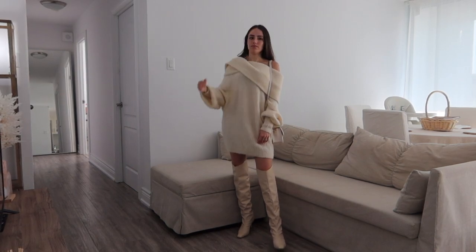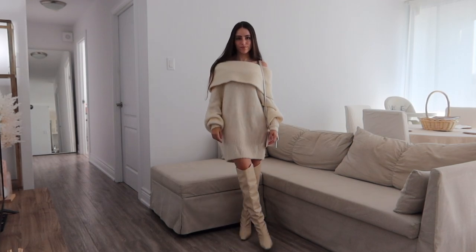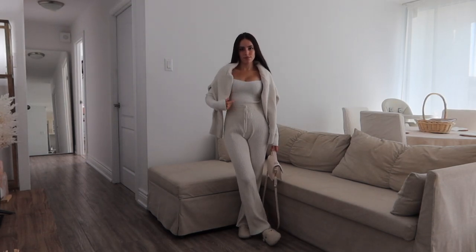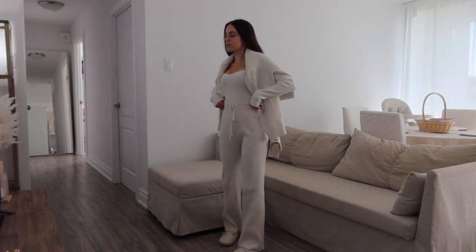I'll also include any coupon codes I have for any of the shops where I picked up the items. This outfit is definitely more on the comfy side.